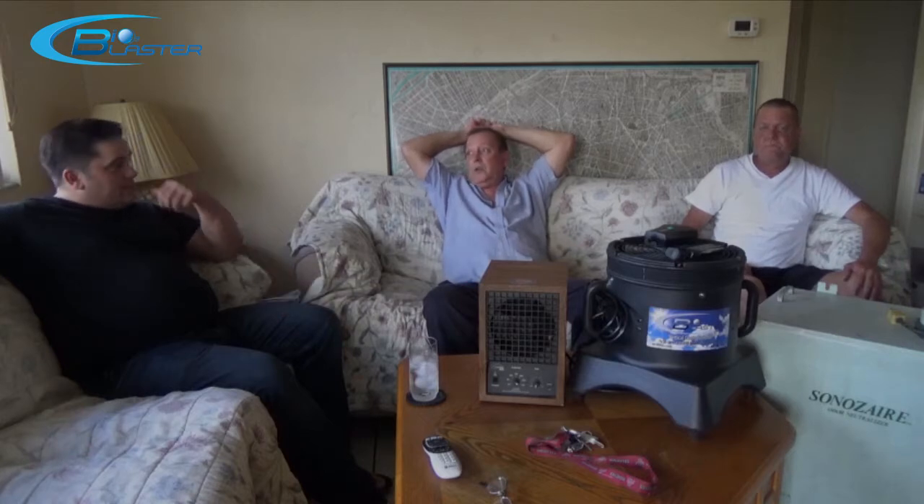How long have you been in business? Approximately 25 years plus. And the services you provide are disaster relief and carpet cleaning primarily? Carpet cleaning, mold remediation, guaranteed odor controls, we do quad cleans, we actually turn homes into what they call clean rooms.